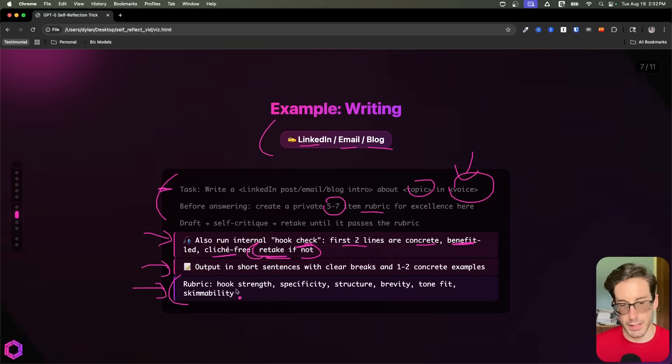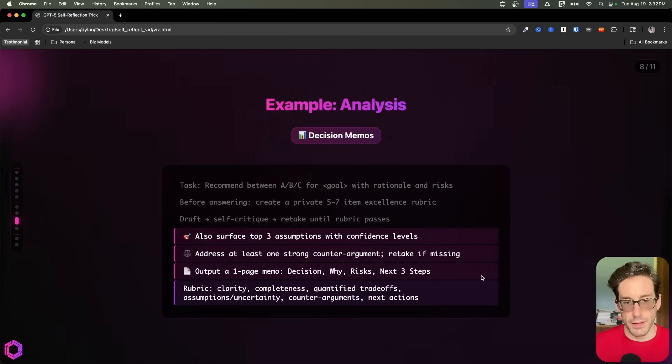And lastly, we've included the rubric. It's explicit again — so we have hook strength, specificity, structure, brevity, tone and fit, and skimability. And then our final example is analysis.